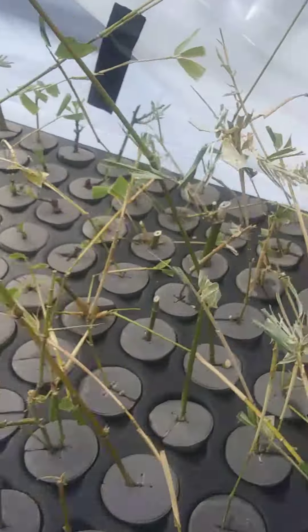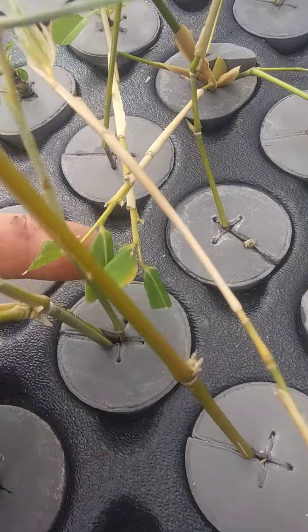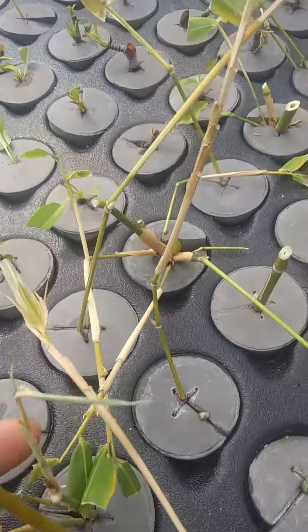Our bamboo all looks good over here. Some of the leaves look a little parched today, but yesterday they all looked real green. This one here looks like it's doing really good.